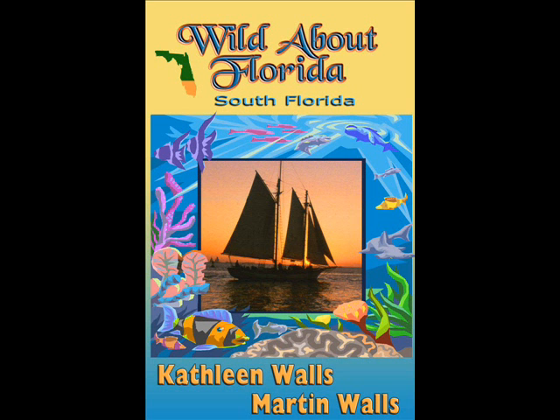We're Kathleen and Morton Walls. And if you enjoyed this slideshow, please visit us at www.wildaboutflorida.us. They'll have more information about our books, photos, and all things Florida.